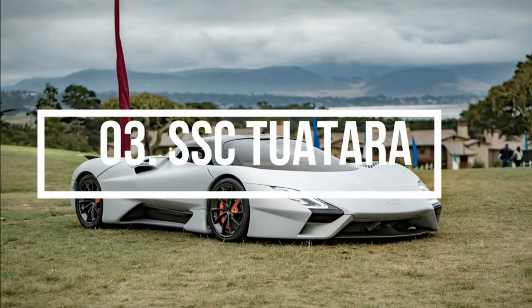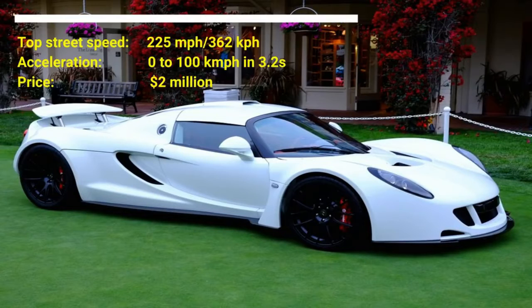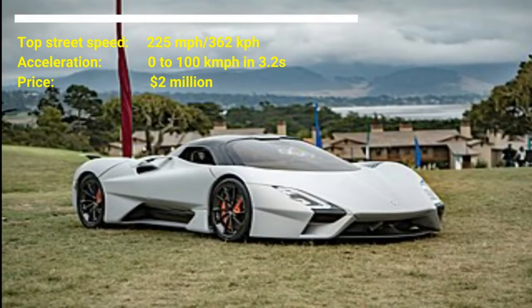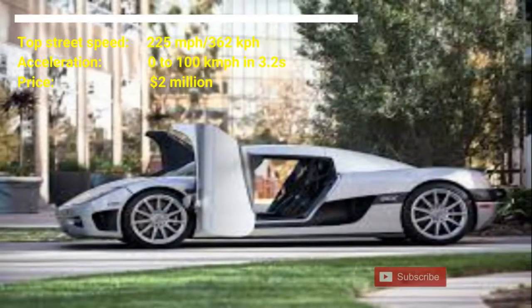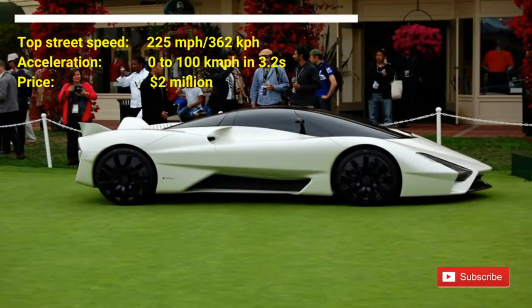Number 3: SSC Tuatara. The cost of the car is from $2 million US dollars upwards. The SSC Tuatara has a top street speed of 225 mph and can accelerate from 0 to 100 km/h in 3.2 seconds. With 1,750 horsepower and potentially 300 mph capability, the Tuatara sports car is now in production. It has a 5.9-liter twin turbo V8 engine.